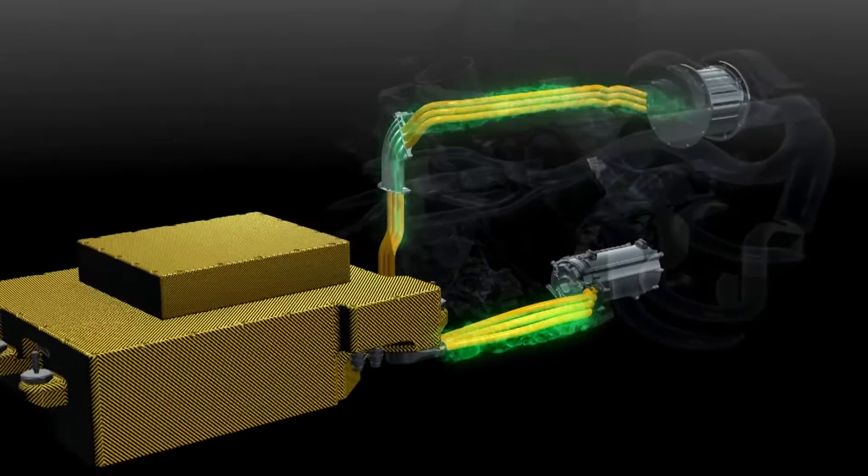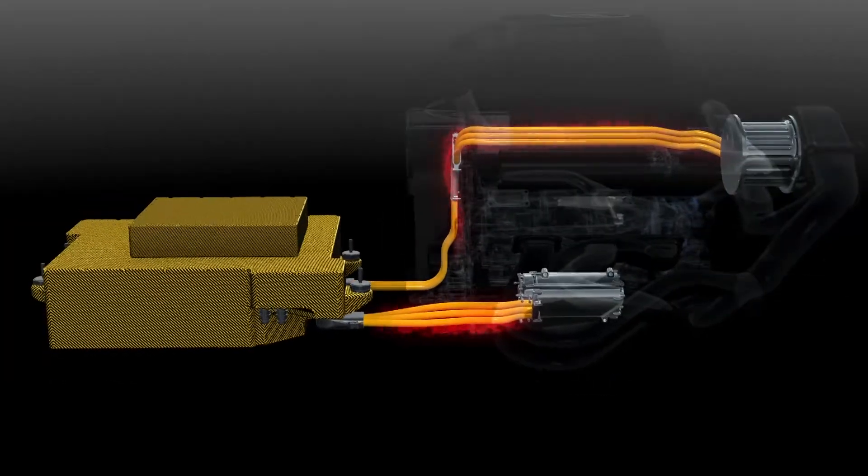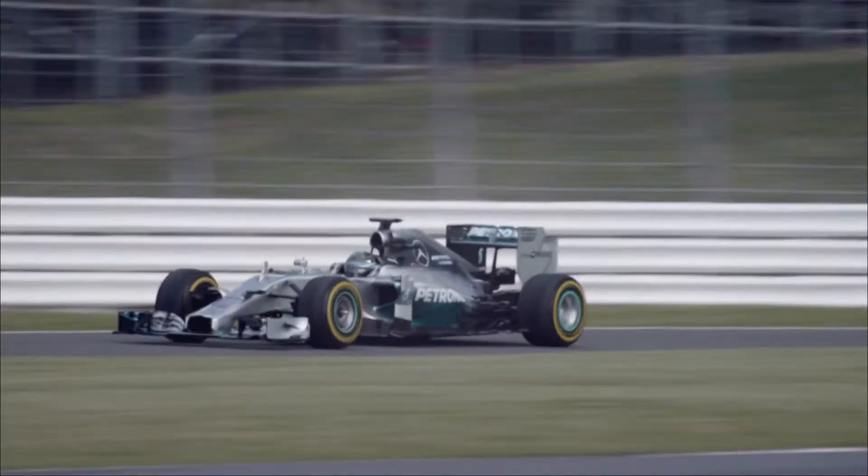The energy store, specifically developed lithium-ion technology, has been designed to rapidly charge and discharge across five race weekends or over 3,000 kilometers. No normal battery could withstand it. The whole package at Mercedes-AMG Petronas is simply right.